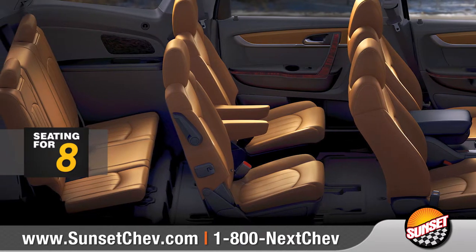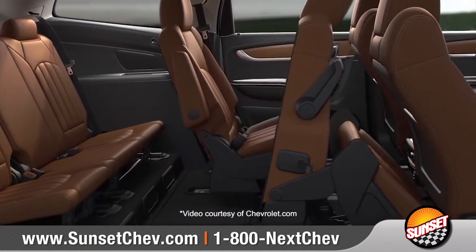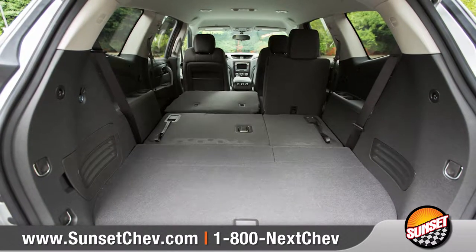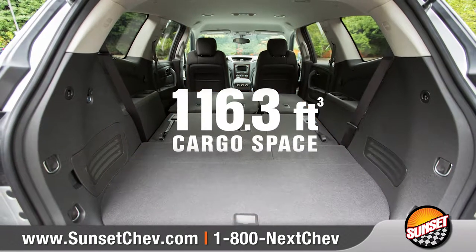With seating for up to eight, all of your passengers can enjoy the ride. The ingenious smart slide second-row seating allows easy access to the third row, and both rows can be folded completely flat for a best-in-class 116.3 cubic feet of maximum cargo space.